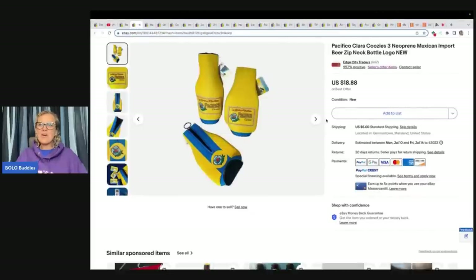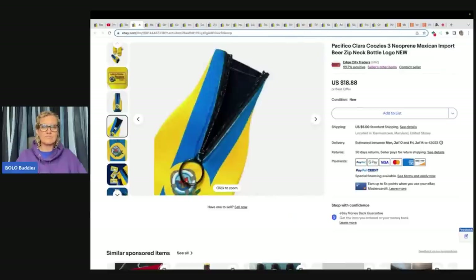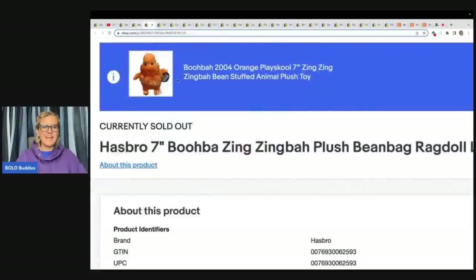Would you have walked right past these? They are neoprene Pacifico Clara zip-neck bottle koozies — Mexican import beer logo. Bought at Unique thrift store in a baggie with four other koozies, paid $2.80 for the baggie, about $1.20 for these three. They sold in a couple of weeks for the full asking price of $18.88 plus shipping. There were no comps, and the tags had no barcodes so she figured they were a promotional item — she priced it and it sold!